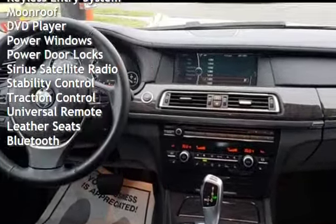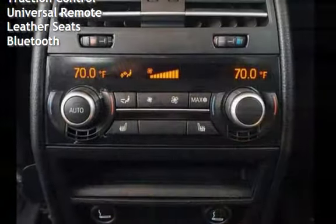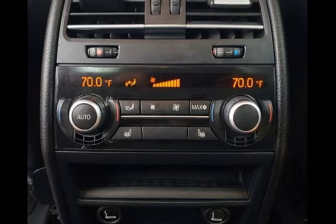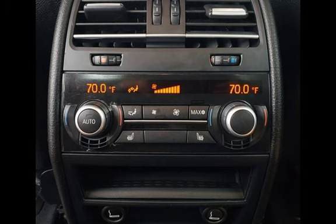Power windows, power door locks, Sirius satellite radio, stability control, traction control, universal remote, leather seats, and Bluetooth.